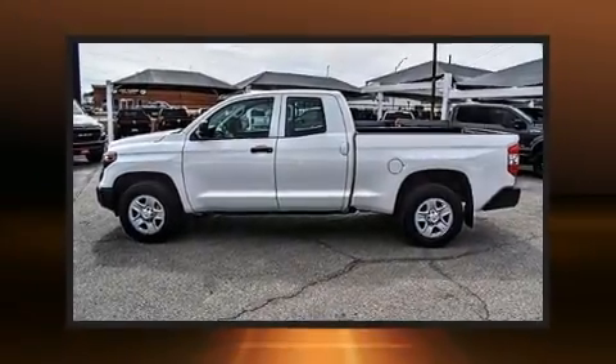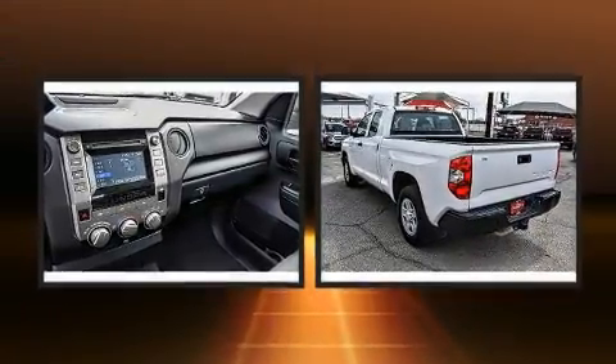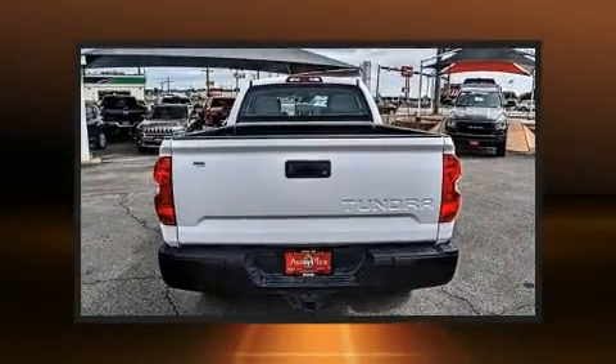Come test drive this 2018 Toyota Tundra. A 4.6-liter V8 engine pairs with a sophisticated six-speed automatic transmission, providing a smooth and predictable driving experience.